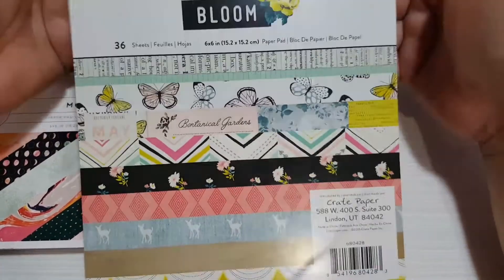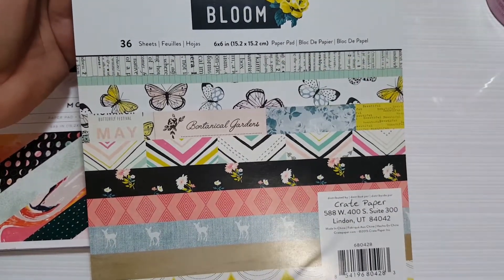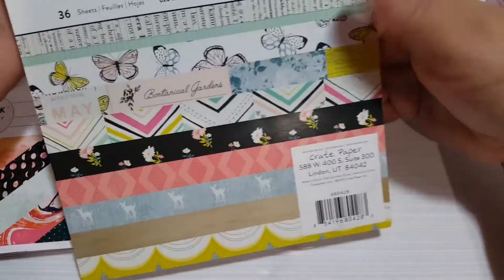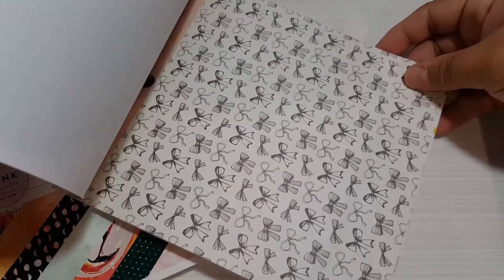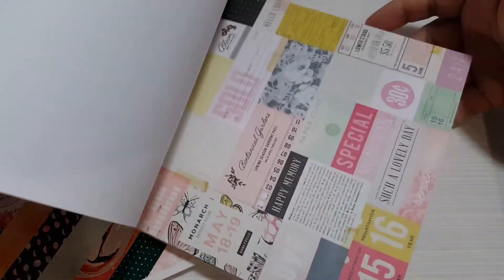I got this blue one — I'm not really sure of the name, it's familiar but I'm not sure. I got it for $2.50 from Create Paper. A paper pad for $2 — why not? They are really gorgeous. I love almost everything in there. It's a gorgeous paper pad.